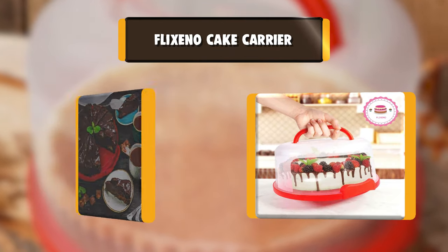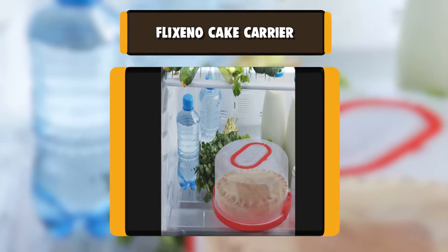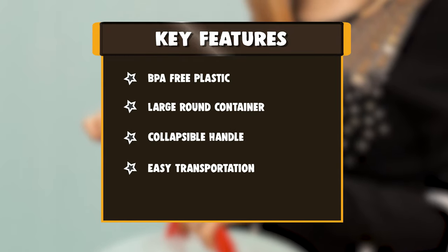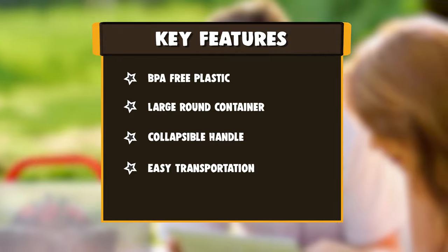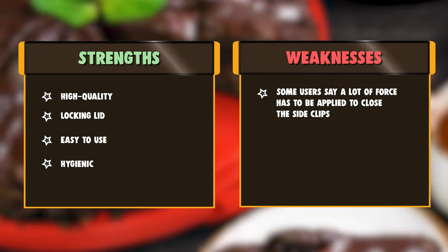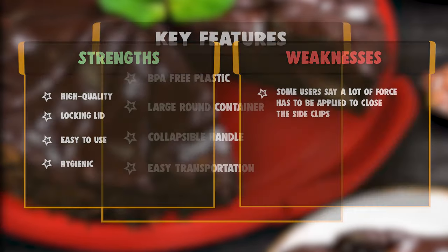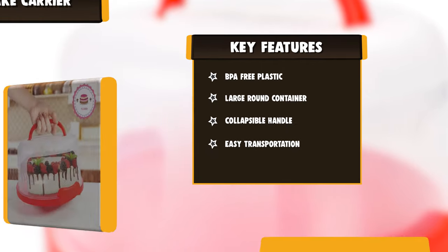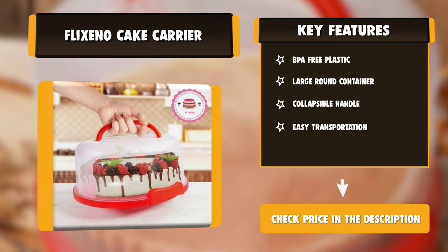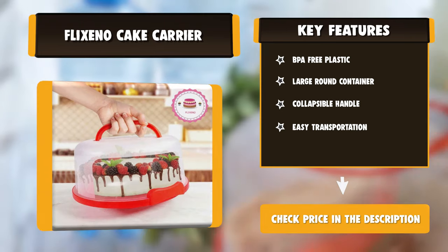Number 5: Flixeno Cake Carrier. Made with durable, high-quality plastics that retain the freshness of cupcakes, as the entire product comes with airtight features. It is multi-purpose and perfect for storing pies, cheesecakes, and all other baked treats. After spending long hours baking for a fundraiser, bake sale, or friends, you need a container that keeps your cake safe and clean, and can carry the slab without damaging the sides. Cake carriers are specially designed boxes from high-quality plastics that keep the cake in shape while carrying it to birthday parties, weddings, or other places.